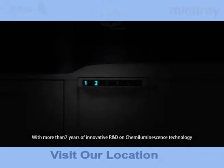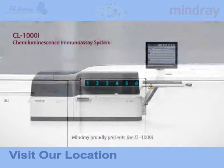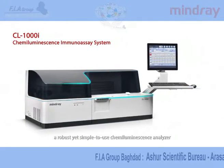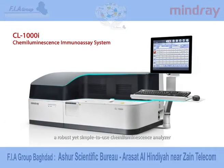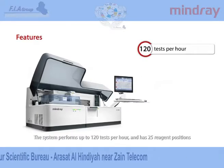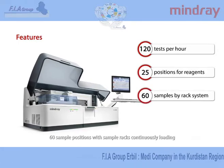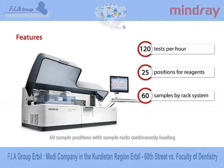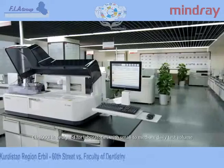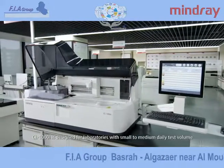With more than seven years of innovative R&D on chemiluminescence technology, Mindray proudly presents the CL1000i, a robust yet simple to use chemiluminescence analyzer. The system performs up to 120 tests per hour and has 25 reagent positions, 60 sample positions with sample racks continuously loading. Its wash buffer is ready to use. CL1000i is designed for laboratories with small to medium daily test volume.